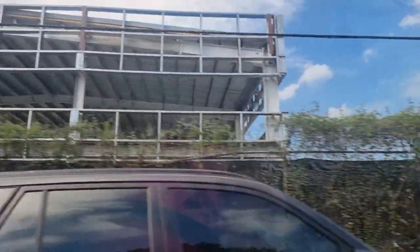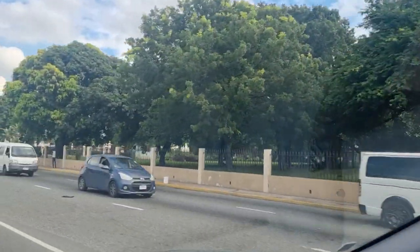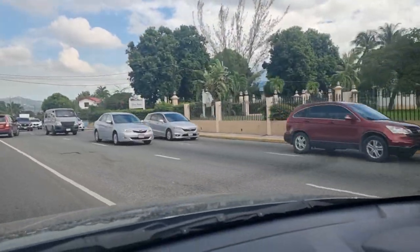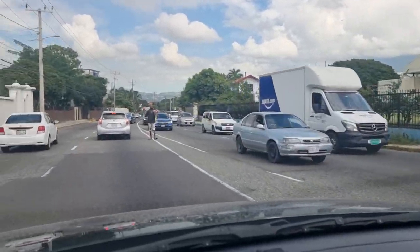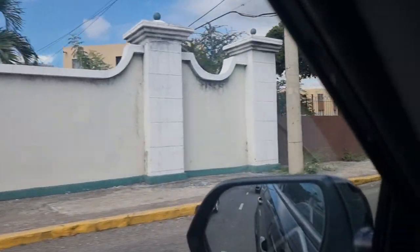They're very tight-lipped about what's going on over there, so I'm not sure as yet. In front of that is Devon House. Most people have visited Devon House at least once, but if you haven't, you can add it to the list — it's rated as one of the better ice cream spots, if not one of the best, for most Jamaicans.